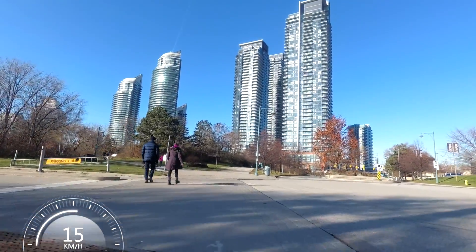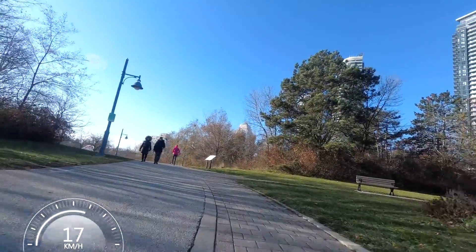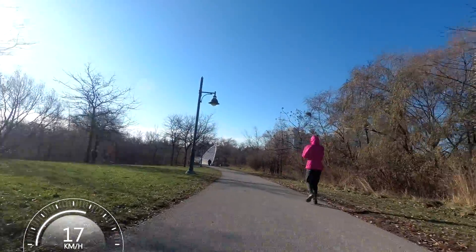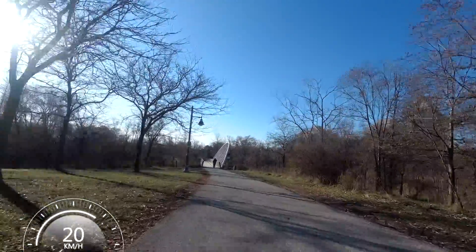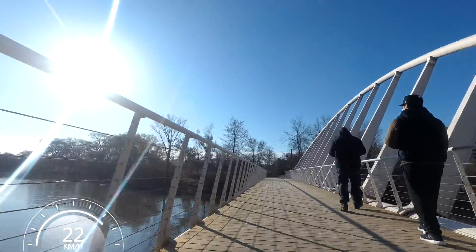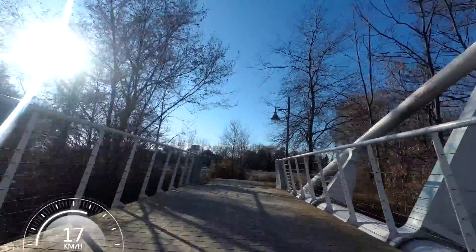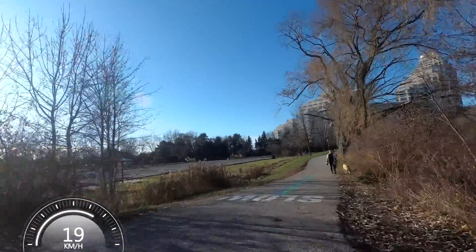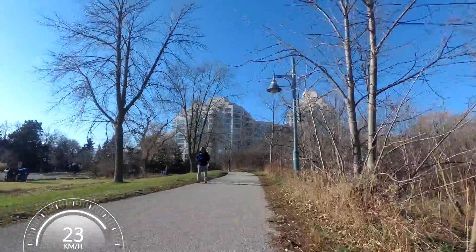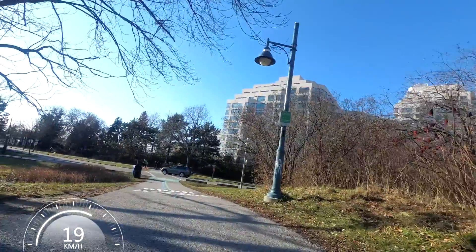The park that I'm passing over on the left I believe is called Humber Bay Park, or Humber Bay Shores. As I mentioned at the beginning of the video, the place where that big arch bridge is - that's crossing over the Humber River, which is one of Toronto's main rivers. It actually was the border between the former city of Toronto and Etobicoke. But as I said, there was amalgamation back in the late 90s, so there's no longer a distinction between the two areas.